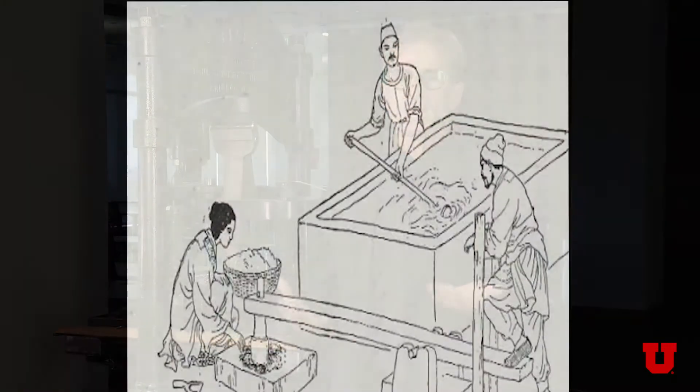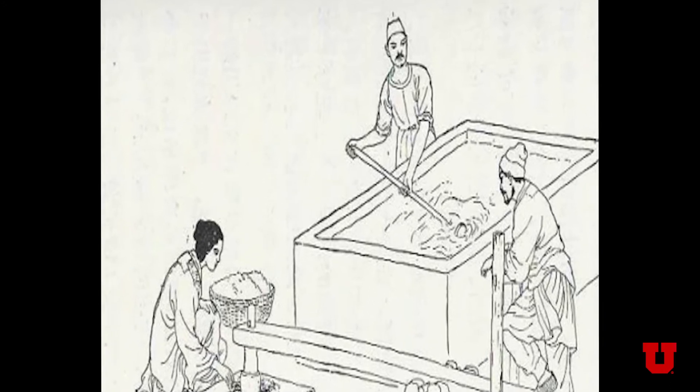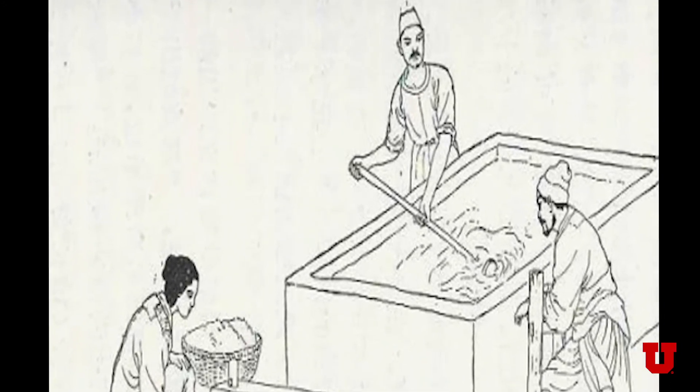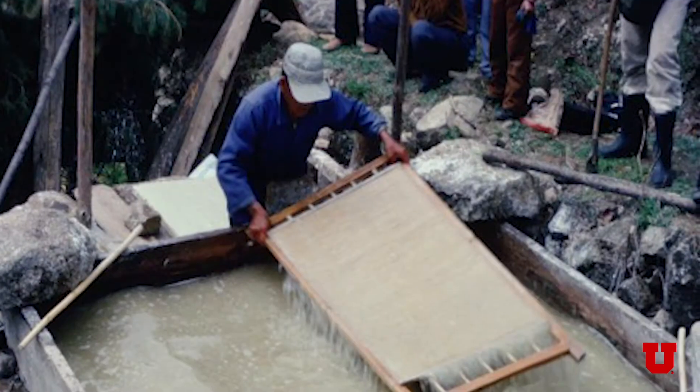Paper making originates in China about 200 years before the common era. The technique uses local plant material, so the paper mulberry is a key part of East Asian paper making. East Asian papers are, by tradition, quite thin, translucent, extremely strong, and flexible.